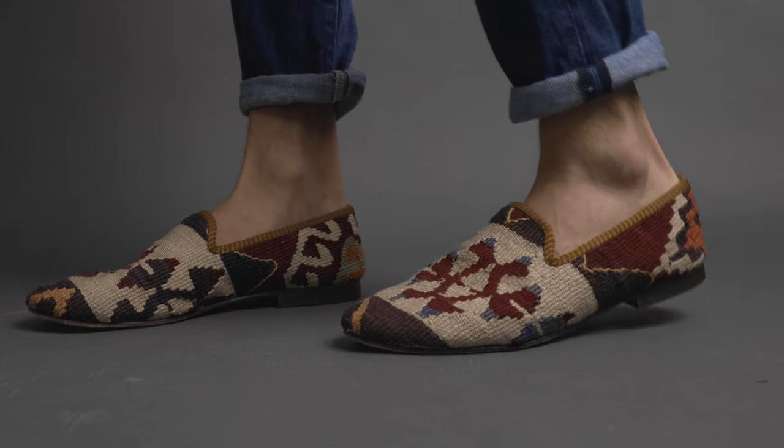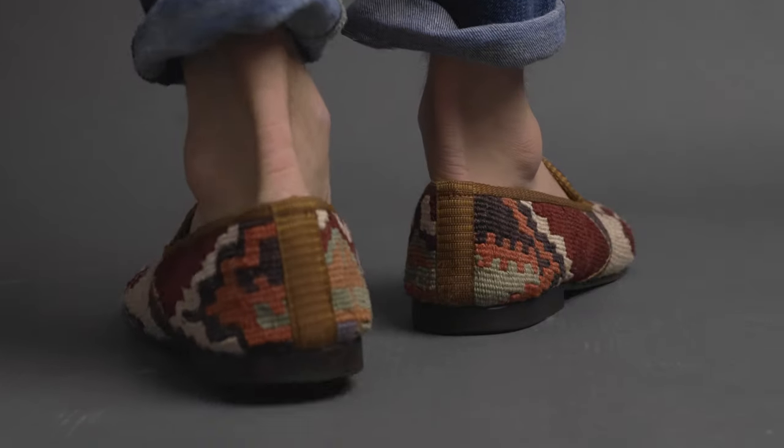If you're wondering, these shoes are pretty comfortable too. They're leather-bottomed slippers, but comfy for this type of shoe.